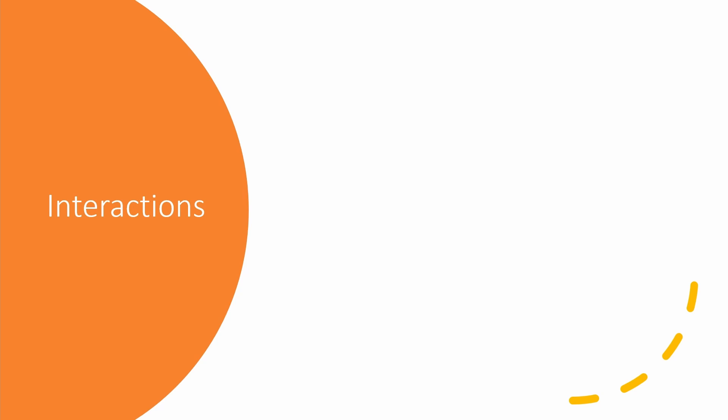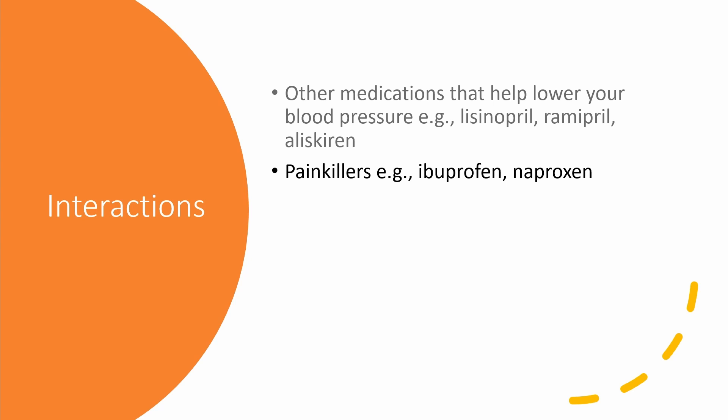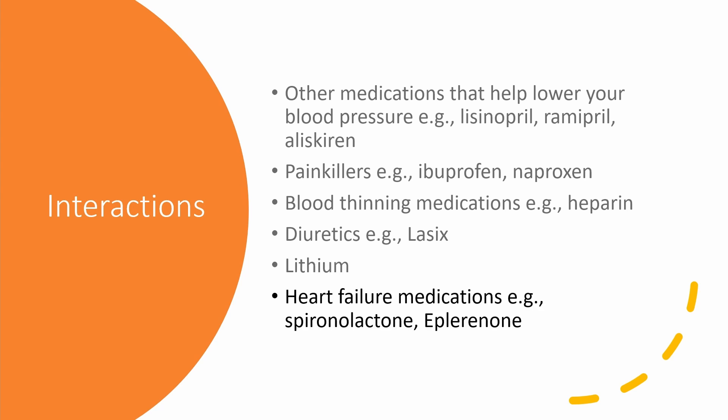Loss certain has some drug interactions that can exacerbate the side effects. These include other medications that help lower blood pressure like lisinopril and ramipril, painkillers like ibuprofen and naproxen, blood-thinning medication like heparin, diuretics like Lasix, and lithium, which is used in patients with mental health problems — so it is advisable to monitor lithium levels closely. Medications used to treat heart failure like spironolactone — the combination of these can lead to increased potassium.